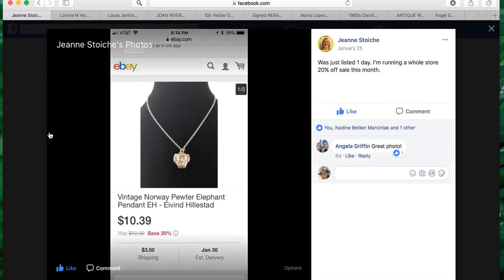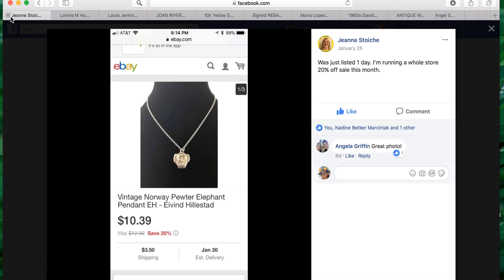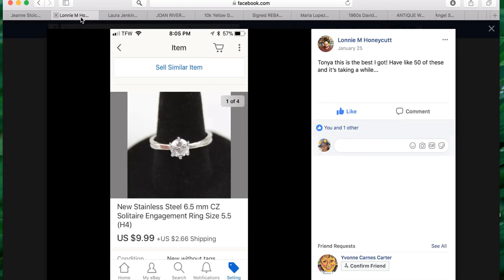The next item is from G.N., who shared this super cute little vintage Norway pewter elephant pendant by Ivar Helestad. She says it was just listed one day while she was running a whole store 20% off sale this month. She has really great pictures too, and ten dollars is a great little quick flip — it sold really fast.